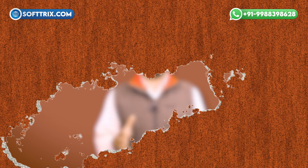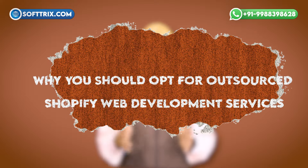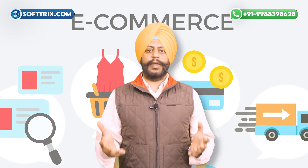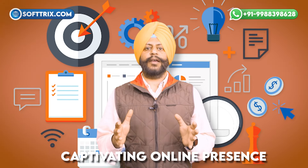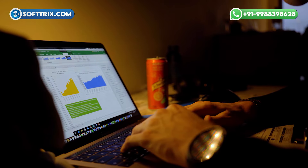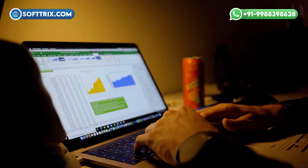Now let's find out why you should opt for outsource Shopify web development services. In a digital age where e-commerce reigns supreme, having a captivating online presence is essential for businesses to thrive. But for many entrepreneurs and businesses, creating and managing a robust Shopify website can be daunting and time consuming.